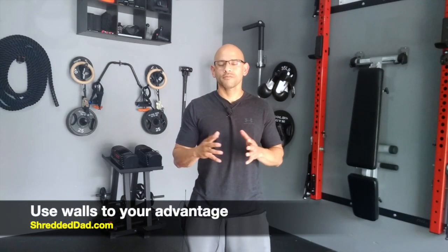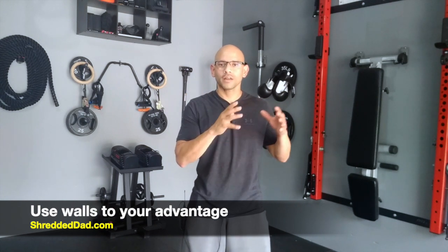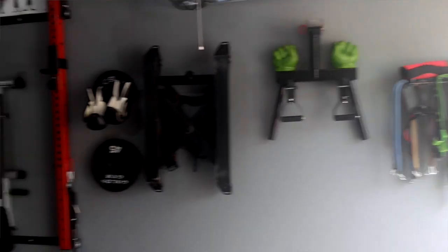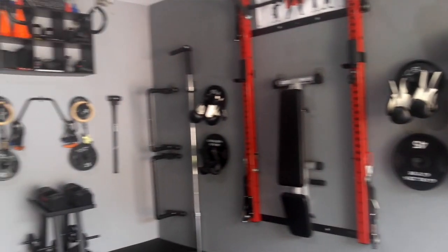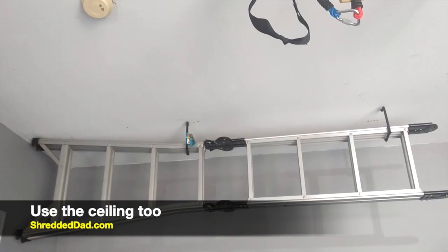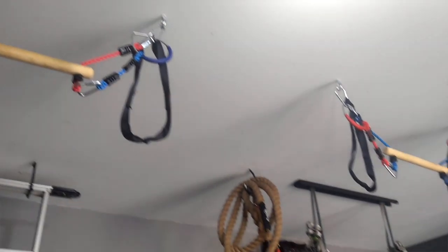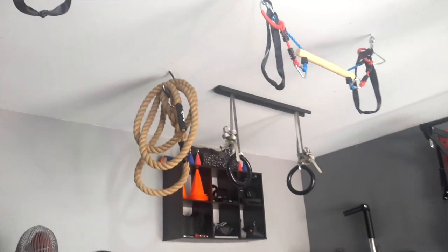Another thing you want to learn is to use your walls to your advantage. Remember, you only have one floor but you have at least three walls, so learn how to find wall studs so you can put a lot of stuff on there. As you can see from my garage, once I put everything on the walls I still have enough space to do whatever I want. The ceiling is also very underutilized — I've been able to put up ladders, kid swings, my rings, and climbing ropes up there, opening up a whole lot of room.